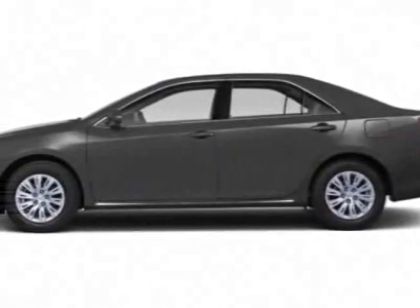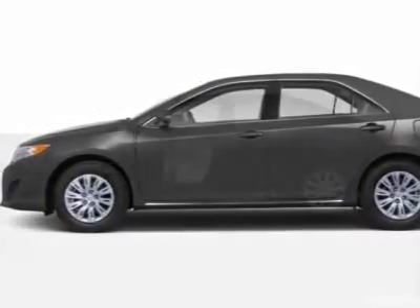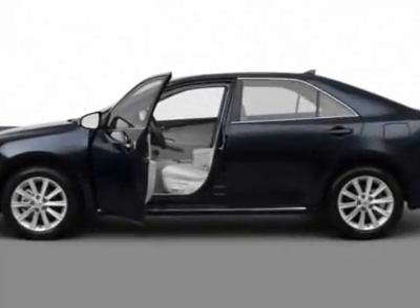Take a look at this new 2012 Toyota Camry. For your protection, this vehicle has a full factory warranty.